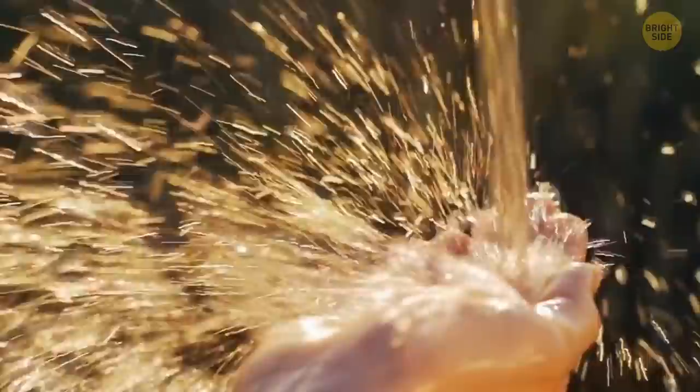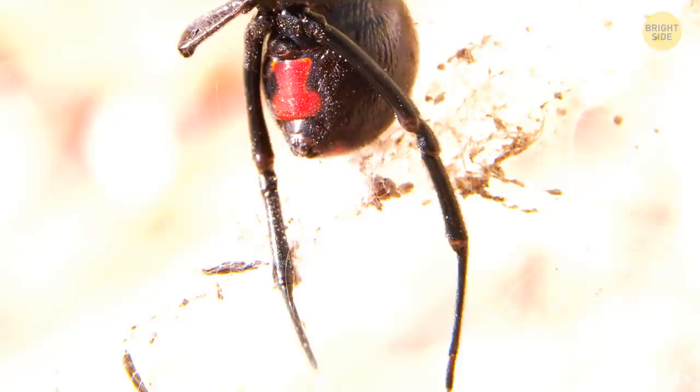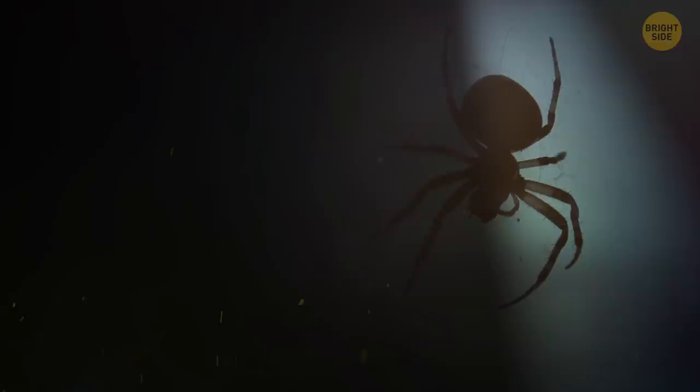The black widow spider is one of the most notoriously dangerous insects in the animal kingdom. Roughly the size of a paperclip, the hourglass-shaped red markings on the spider's belly make it easy to distinguish. These bugs often travel alone and can be found in warmer regions in dark, dry shelters such as basements or garages.